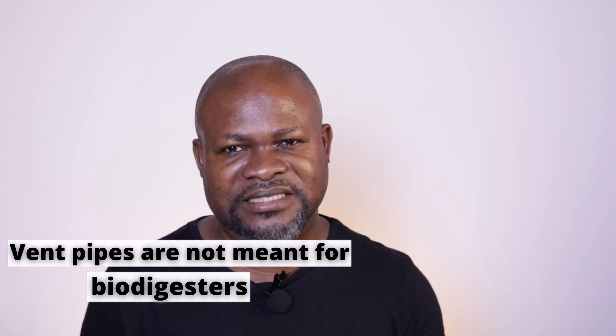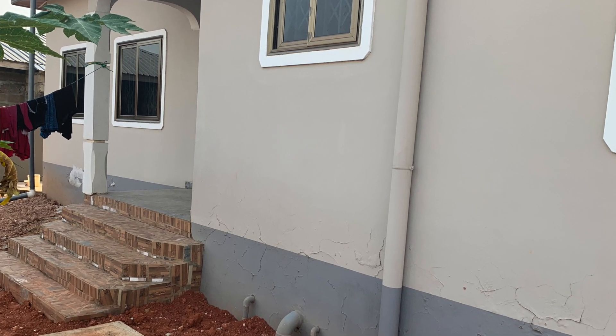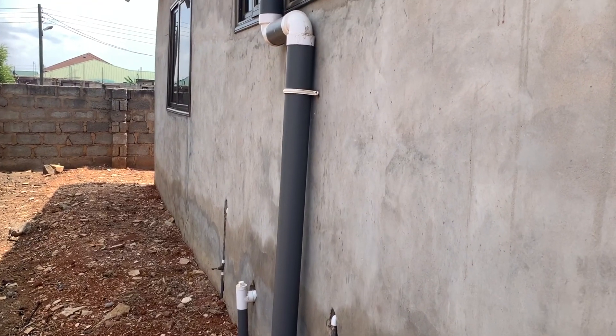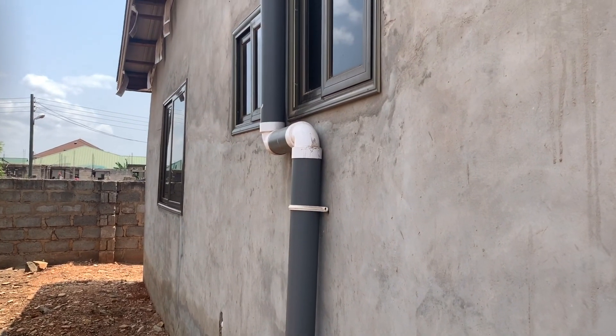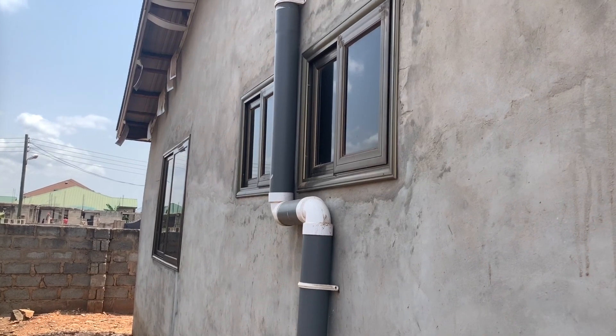Every building that has a toilet facility in it will need a vent. Your toilet has to have a vent. The size of the vent pipe depends on what you intend to do — it can be a two-inch pipe, a three-inch, or a four-inch pipe. But what I've realized with most construction that goes on in Ghana especially is that vent pipes are not taken into consideration during the construction stage.